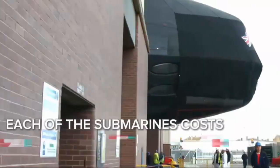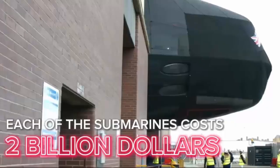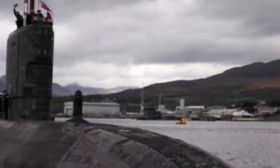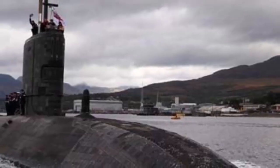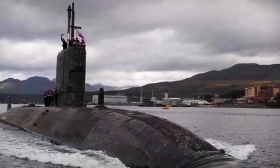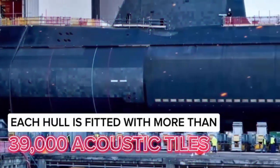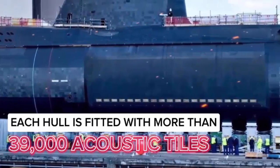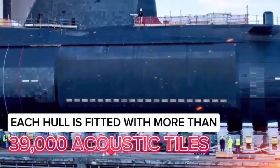The Astute-class, introduced into service starting in 2010, was designed to replace the aging Trafalgar-class SSN and has become the backbone of the Royal Navy's undersea warfare capability. However, by the late 2030s, the Astute-class will begin reaching the end of its operational life. The new SSN-AUKUS submarines are intended to replace the Astute-class on a one-for-one basis.